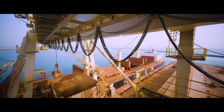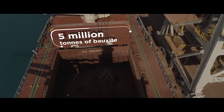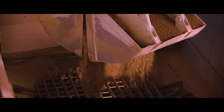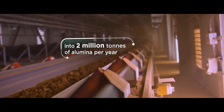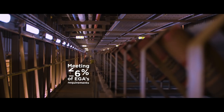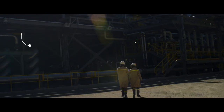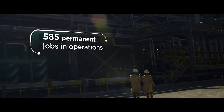Each year, Al-Taweela alumina refinery will take 5 million tons of bauxite and turn it into 2 million tons of alumina, which will meet 40% of EGA's requirements. 585 permanent jobs have been created to operate the plant.